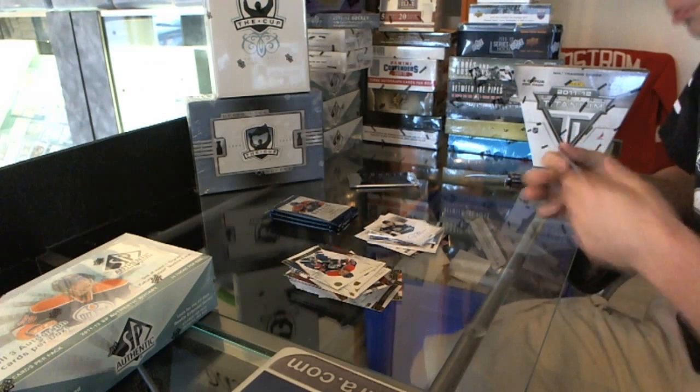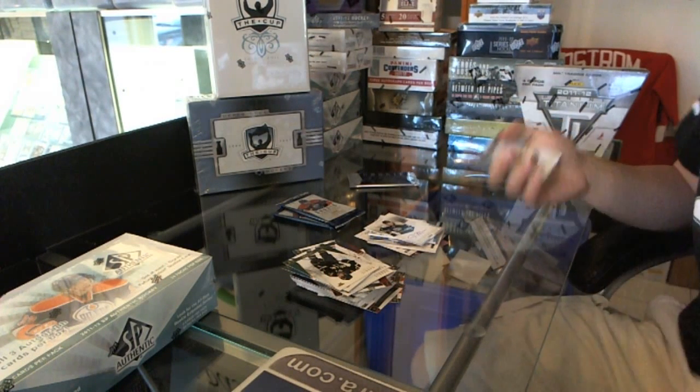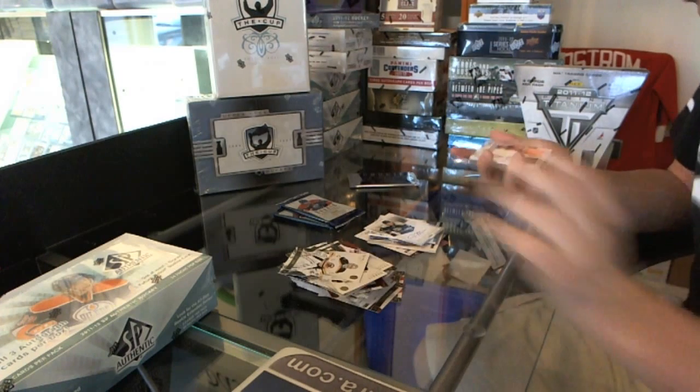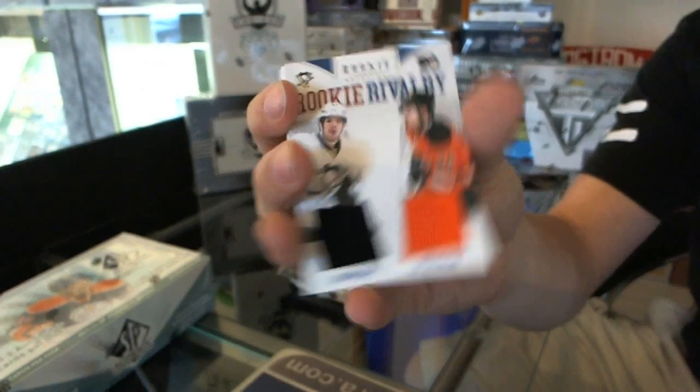Three autos in this box. We've got a Rookie Rivalry dual jersey — Simone de Prey and Eric Gustafson.